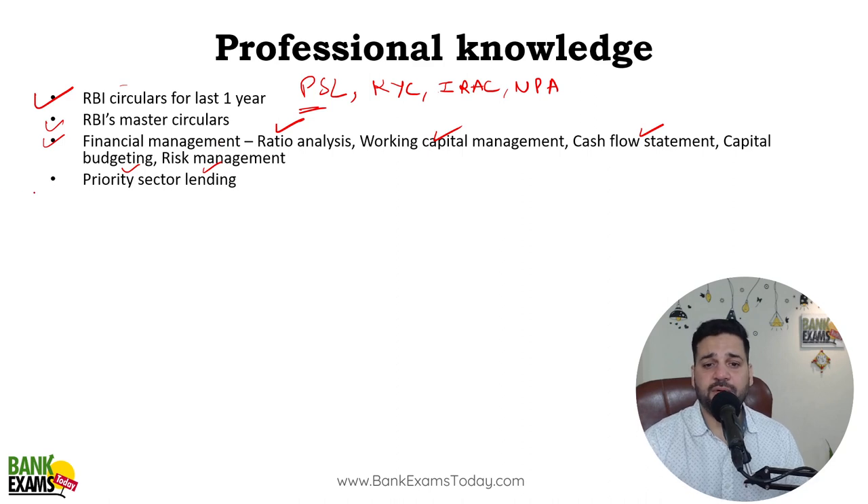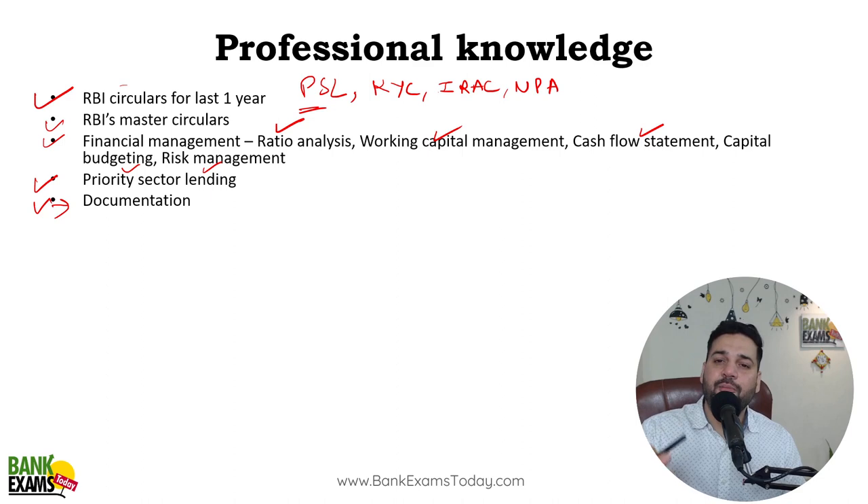Moving forward, priority sector lending is a master circular — it's absolutely essential. Documentation is an important topic; I have already taught this on YouTube. It includes smaller topics like the Limitation Act, which is part of documentation, and some topics from the Stamp Duty Act — those are also part of documentation. Really really important chapter.